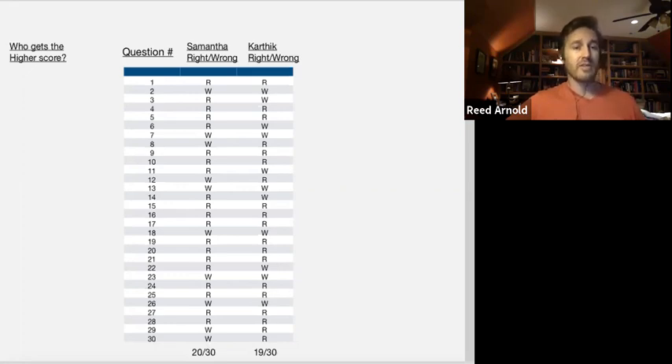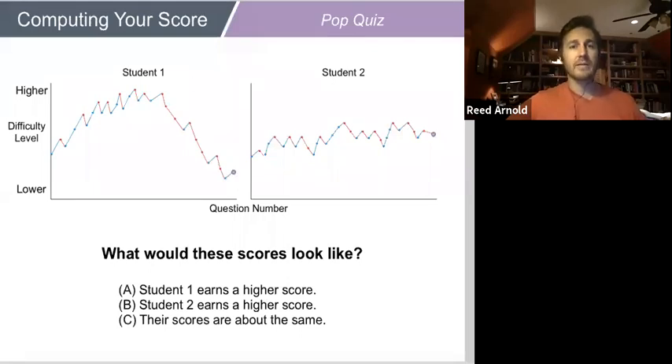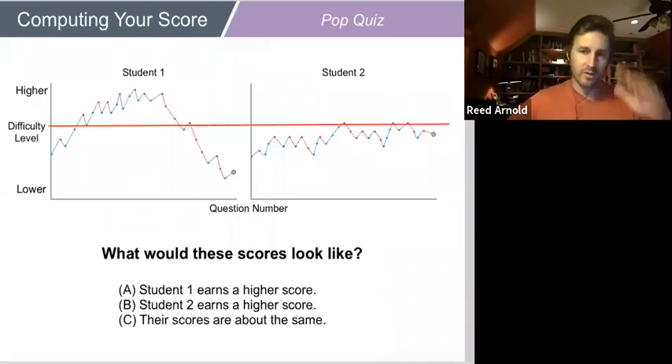You might know that this test adapts to you. The simplified idea is: if you get a question right, you get a harder question; if you get a question wrong, you get an easier question. So consider two students — student one gets to the hardest questions the test offers, while student two never really gets above a medium level. Who deserves the higher score — student one, student two, or is it a tie?